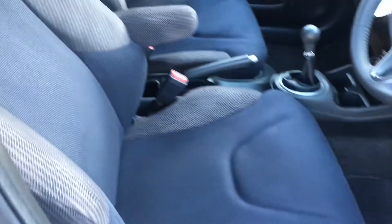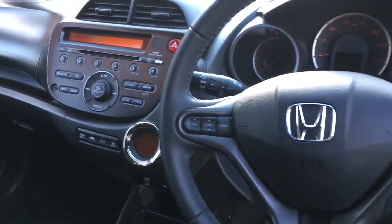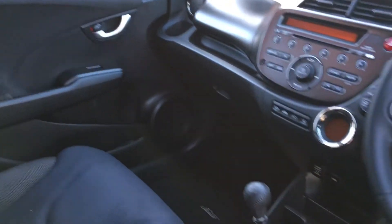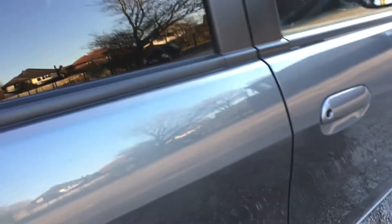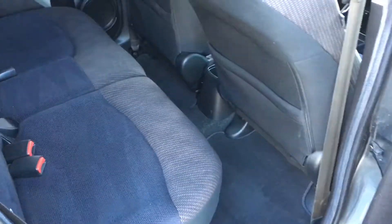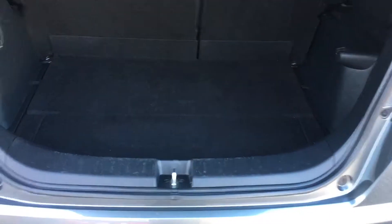Inside there's a nice plush two-tone interior, a multi-function steering wheel, climate control, radio stereo, Honda floor mats throughout, electric windows, electric mirrors — fully validated by ourselves — nice attractive wheels, and a good easy-access low boot.